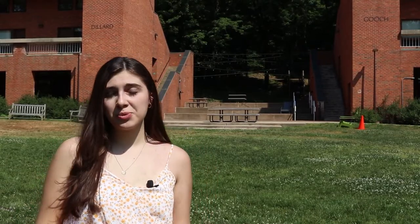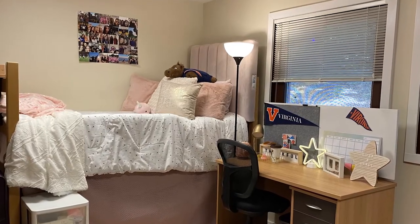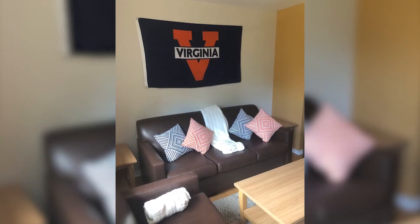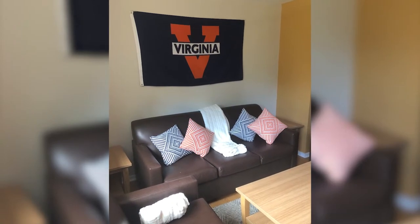Moving further down Alderman Road, we are approaching the Gooch-Dillard Suites. These rooms are suite-style, meaning that the majority of them house six students each. Each unit is broken down into three rooms of two and includes a bathroom. These rooms also have a common room where you and your suite-mates can decorate, sit in, and study together.